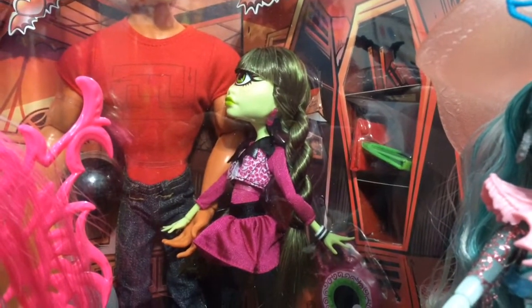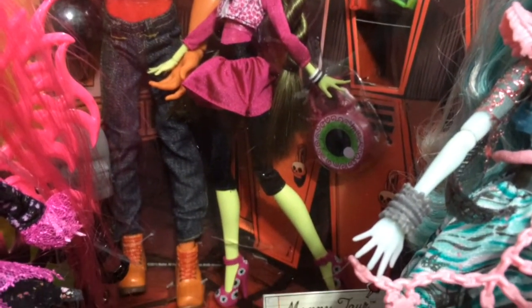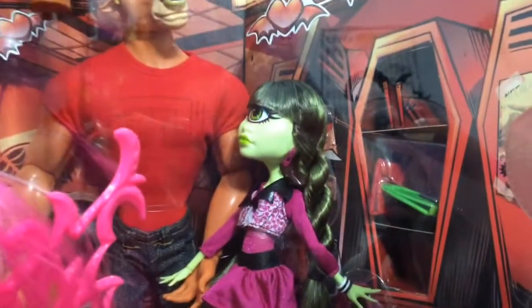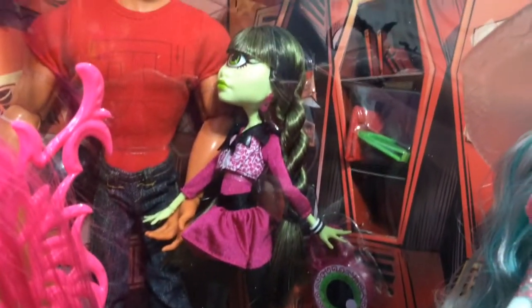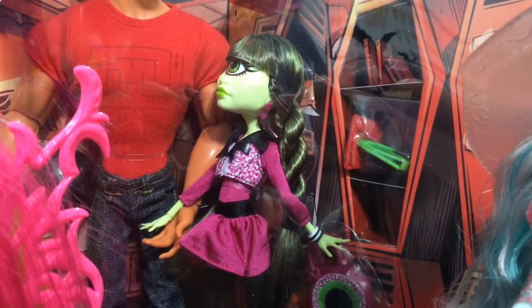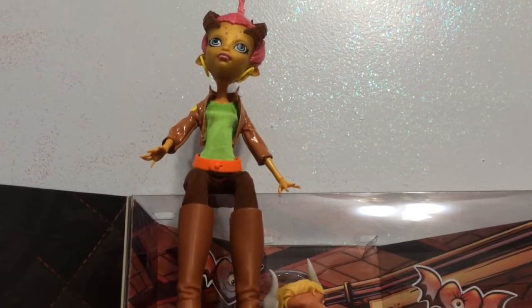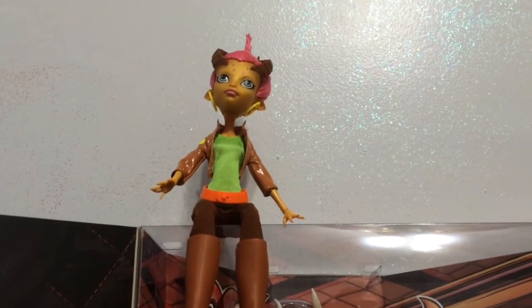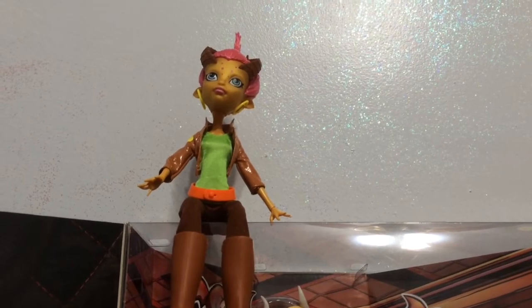The special edition Iris is still in the package, but she looks really short compared to Manny. I am not sure how tall she is compared to the rest of the dolls, but she seems pretty short which I think is cute. And then up on top of the box is Gilda Goldstag looking awesome — I really love her horns and pointed ears.